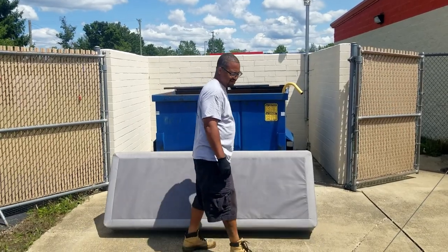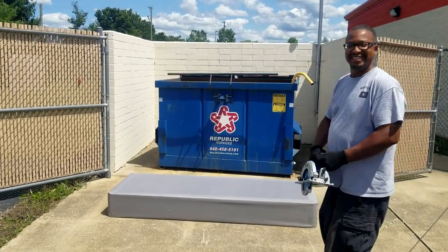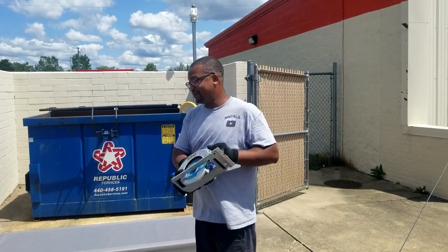So when the facility says you can use their dumpster, you take advantage. But when what you have doesn't fit in their dumpster, you make it fit.